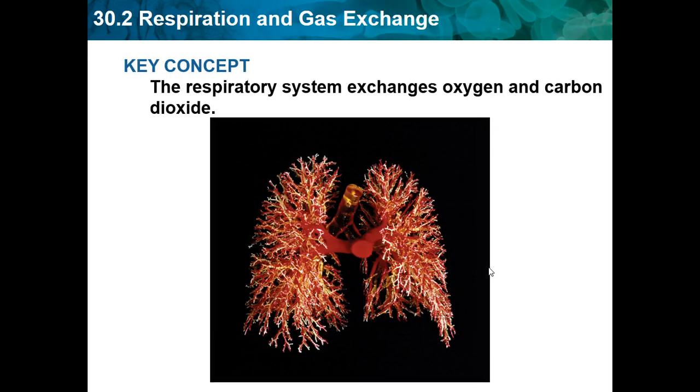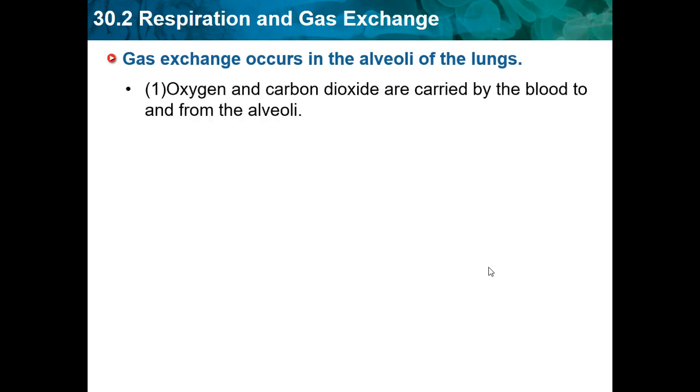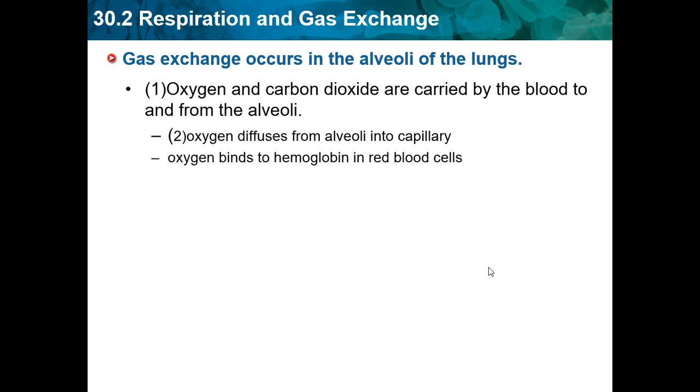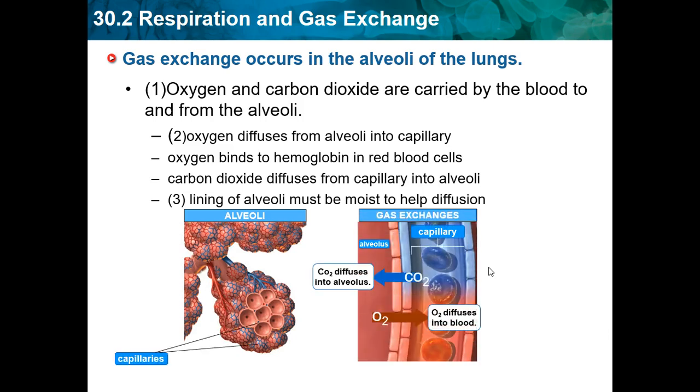Respiration and gas exchange: the respiratory system exchanges oxygen and carbon dioxide. Gas exchange occurs in the alveoli and the lungs. Oxygen and carbon dioxide are carried by the blood to and from the alveoli. Oxygen diffuses from the alveoli into the capillary, which delivers things to the cells. Oxygen binds to hemoglobin in red blood cells. Carbon dioxide diffuses from the capillary into the alveoli. The lining of the alveolus must be moist to help diffusion. CO2 goes into the alveolus to be breathed out.